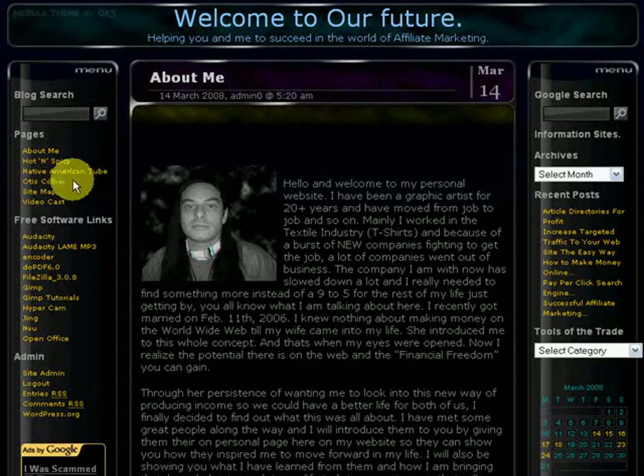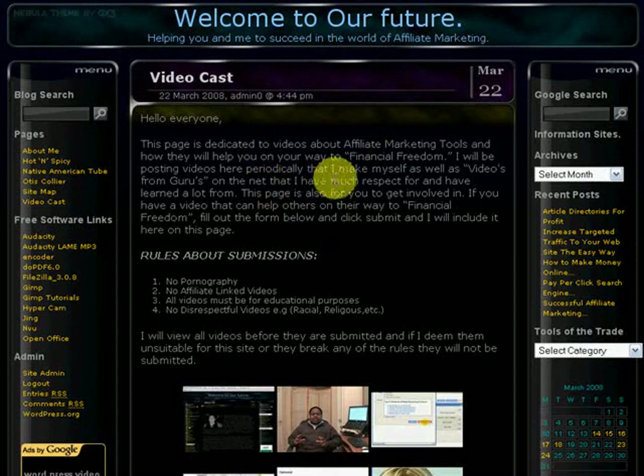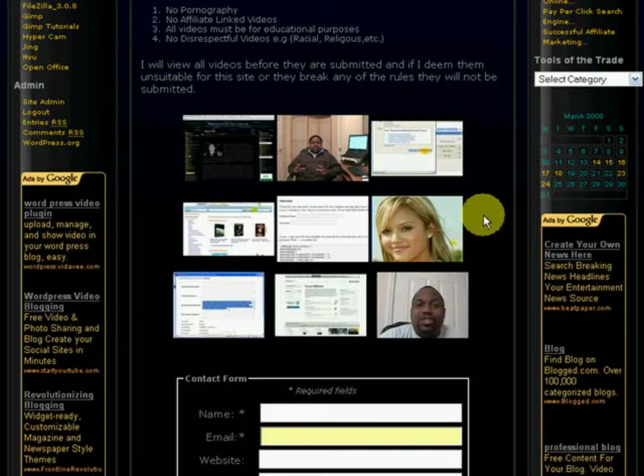The next site here is Otis Koyer. This whole website is built with WordPress. If it wasn't for this gentleman right here, Otis Koyer, it would have taken me forever to build this, but through his training and his videos I've learned a lot and was able to make this site as nice as it is. The next page is a sitemap of all my pages and posts here on my website. And the last one is Videocast — let's go ahead and click on that. The Videocast page is basically dedicated to videos about affiliate marketing tools and how they will help you and me on our way to financial freedom. I've got nine videos up here right now — they're really good videos, I suggest you watch them.